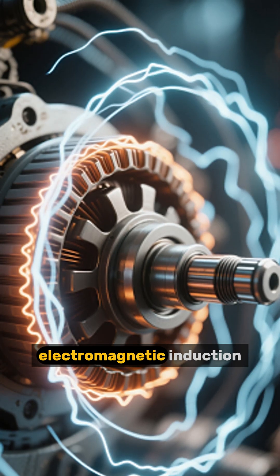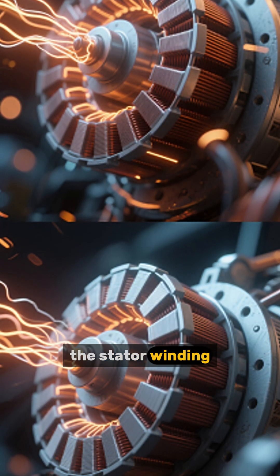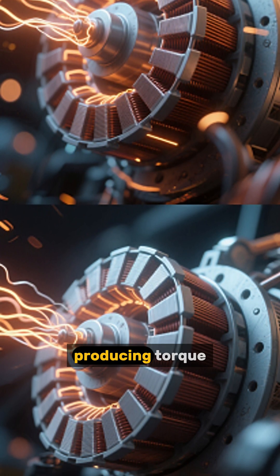Number 9: They operate on electromagnetic induction — that's why they're called induction motors. When AC flows through the stator winding, it creates a rotating magnetic field that induces current in the rotor, producing torque.